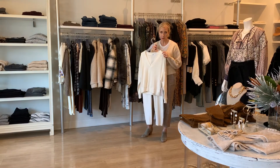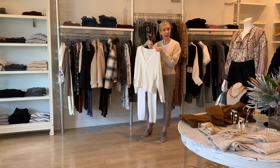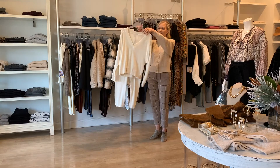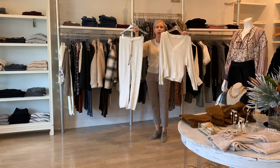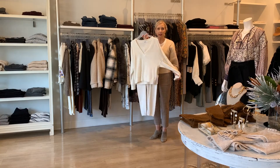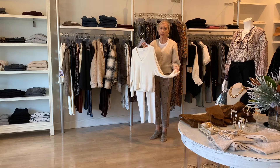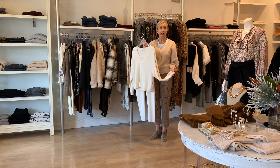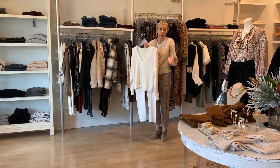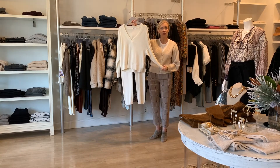Next up, we have some loungewear. That's going to be a really popular item this season as it has been for the last nine months. This one is from Stateside — it's like a little Sherpa fleece matching pants and top. While it's loungewear, I think you could feel really comfortable wearing this out and about. I'm sure you've seen bloggers styling their pants with blazers and little boots, and it's really cute. So I don't think this is a have-to-stay-home kind of piece.